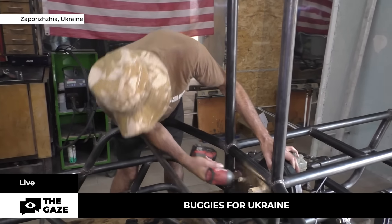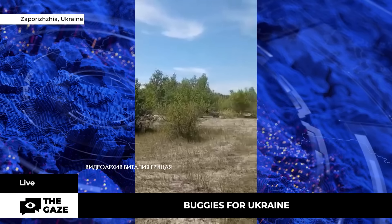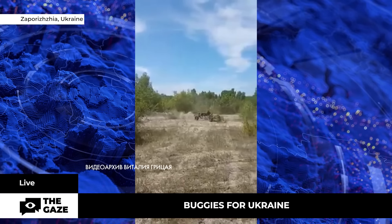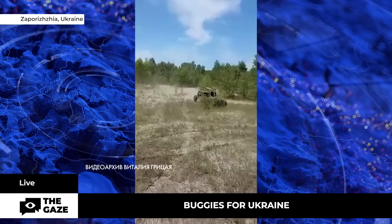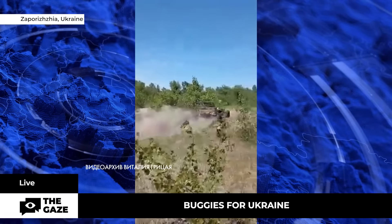Auto mechanic Vitaliy Hrizay assembled his first buggy of his own design for the military a year ago. His cars work in many areas of the front. They are universal — they can be used both for combat and reconnaissance, and for evacuating the wounded from under enemy fire.